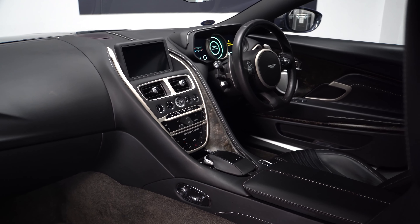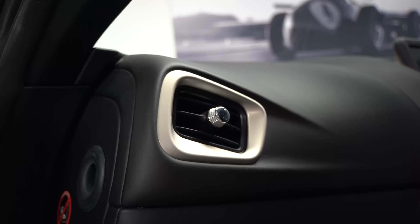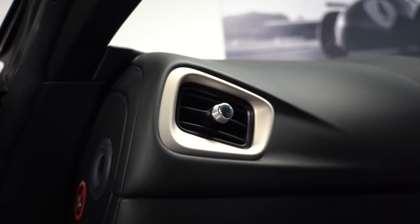The satin chopped carbon looks lovely on the waterfall and also on the doors. Quite uniquely, we have satin champagne as the jewellery colour, which I think adds a really lovely touch.